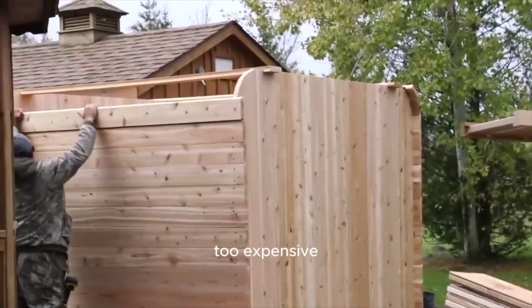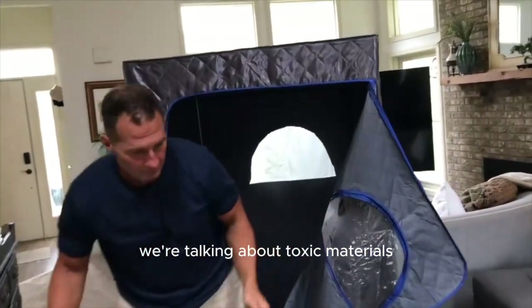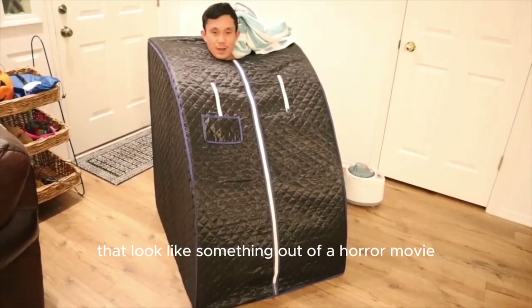The options were either too bulky, too expensive, or just awful. In the case of the cheaper options, we're talking about toxic materials, insufficient heat, and designs that look like something out of a horror movie.